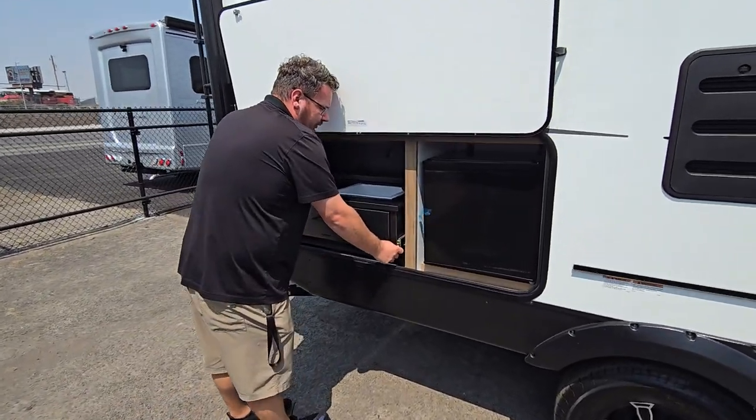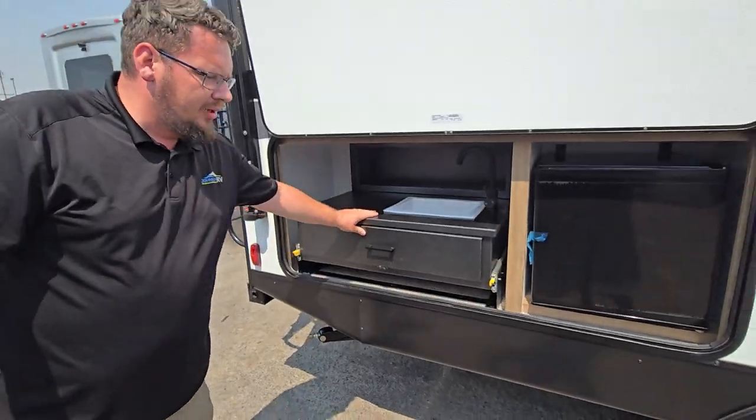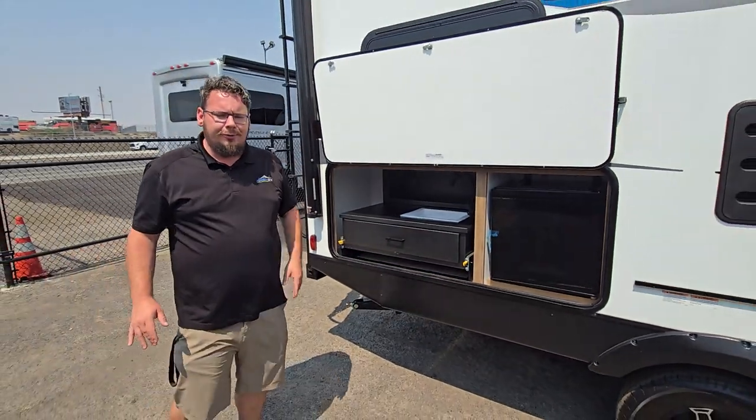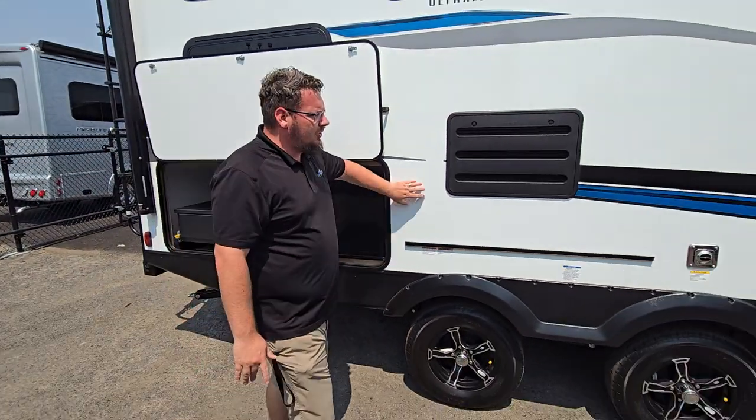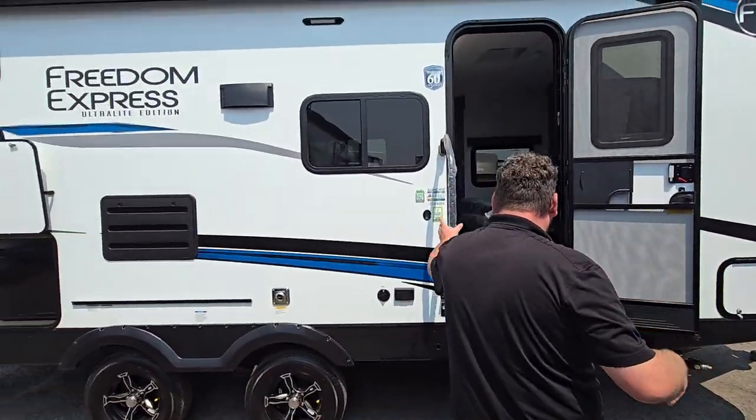You do have the front storage compartment located in the front portion of the coach — very easy to access. You'll pull this down, pull it out. Nice kitchen space here for you. You are going to have Azdel siding so it won't laminate and decompose on you, with two-inch thick sidewalls along with 175 watts of solar. Let's take a look at the floor plan.